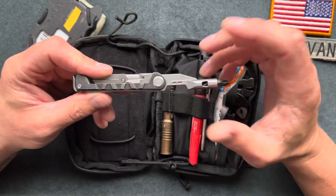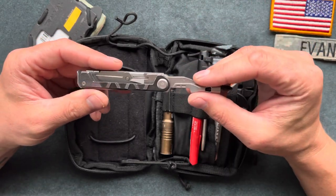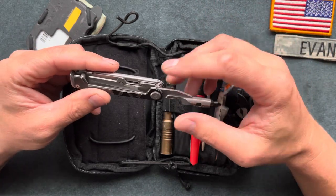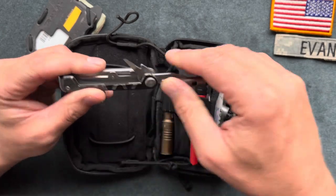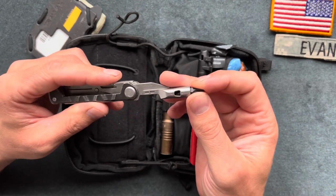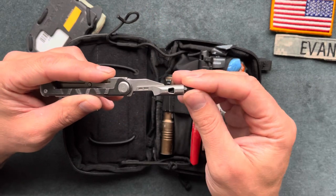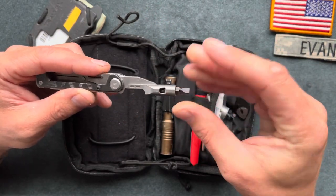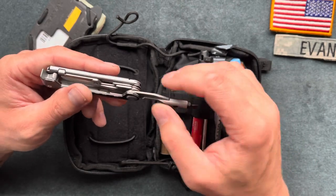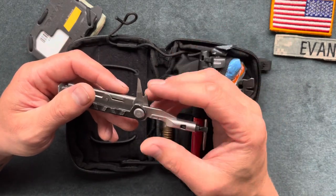On this side I have a Gerber Arm Bar. I love this tool, though I don't love the price point — I paid forty dollars for it. There are different variations available on Amazon. It has a bit driver that doesn't lock or detent into place; it just free-floats. I wish it had a detent or at least locked, but it is what it is. You can also put different bits in here as needed.